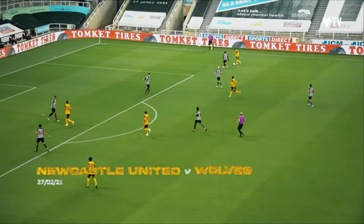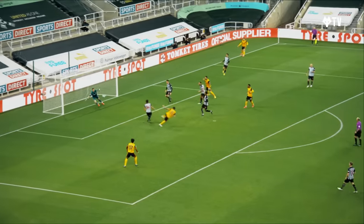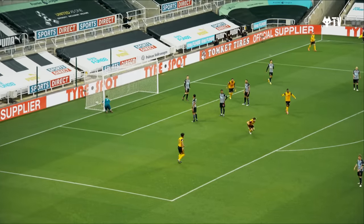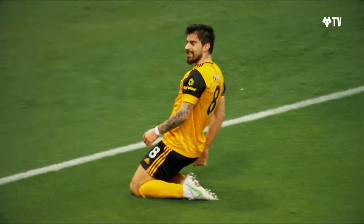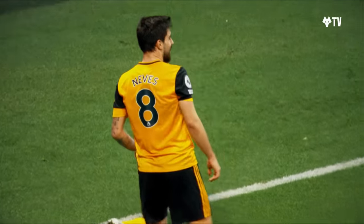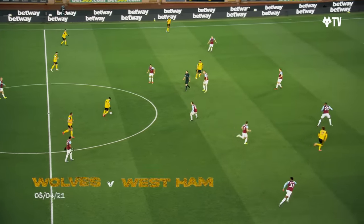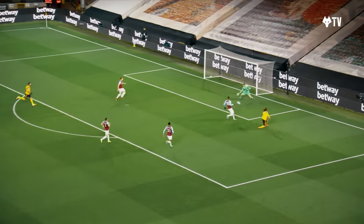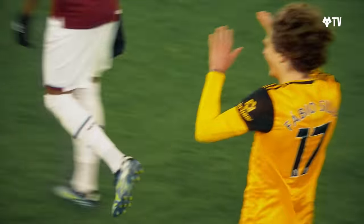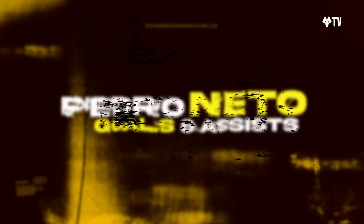Here is Pedro Neto up against Jamal Lewis, trying to go on the outside on his right foot. Crossing in. Neves is on the end — oh! Brilliant! Pedro Neto's cross and Ruben Neves just cannot stop scoring in 2021. Dendonca finding Neto. Neto turning and trying to lift one forwards, and it's a lovely ball to Fabio Silva into the penalty area and into the bottom corner. What a lovely finish from Fabio Silva. And Wolves are right back in this now.